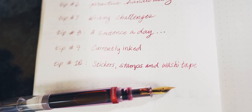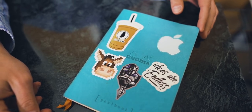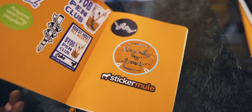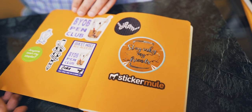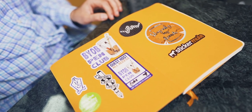Tip number ten: stickers, stamps, and washi tape. Instantly add colorful personality to your notebook without any drawing skills. Collect stickers from your favorite brands and plaster them on the pages of your notebook. Use stamps and an ink pad to help keep a consistent format in your planner pages. Add washi tape to decorate and create borders and dividers within your page layouts.